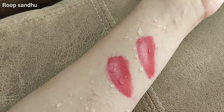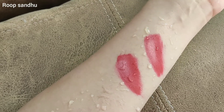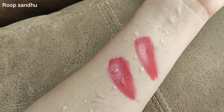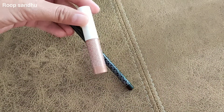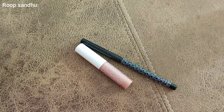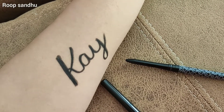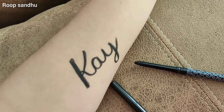I put my hand under water and it completely removed the swatch of this lip topper, though it did remain a little bit on the lipstick swatch. So this product is not very high on my favorites list. But I do like the eyeliner — I would definitely recommend you go for it because it's a bomb product at an amazing price. The link is in the description. Thank you so much for watching; I hope you liked this video.